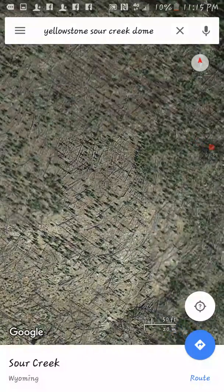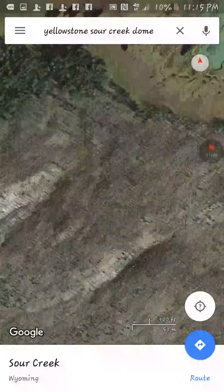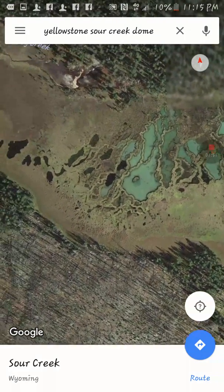I have no idea why it keeps going blurry and getting clear — I wasn't doing that a minute ago. I think it's really pretty. I'd like to visit there before it blows.